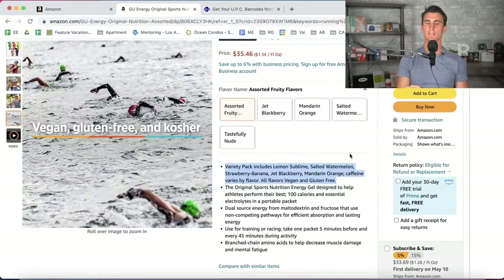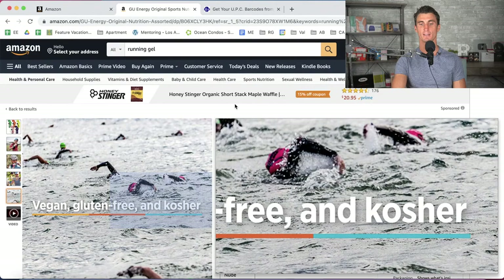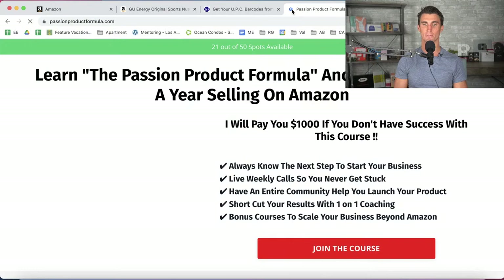The moral of the story is you have to upload your product listing, and then from there you've got to launch your product. The secret to launching a product on Amazon is trying to get as many sales and as many five-star reviews within the first couple of weeks as possible. And just a reminder — there are only 21 spots left for the Passion Product Formula. Go to passionproductformula.com to join the course. Registration closes next Tuesday.